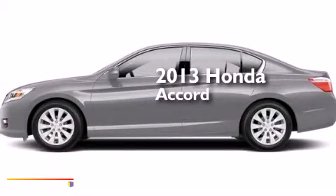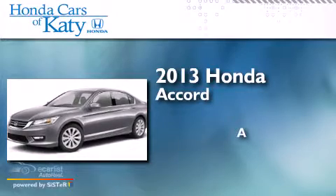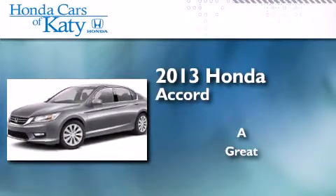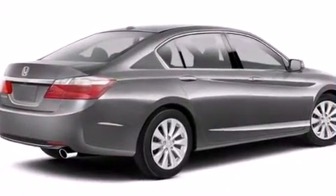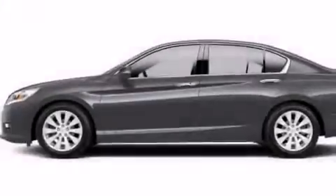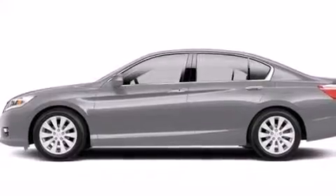This is a brand new 2013 Honda Accord. Its top features include a rear view camera, a power moon roof, a multi-link rear suspension, alloy wheels, and hill start assist.